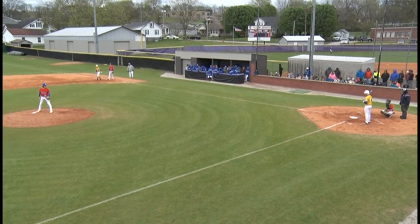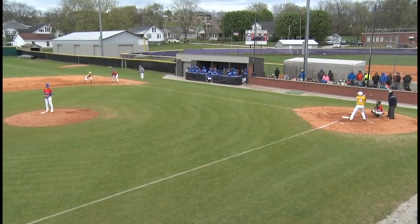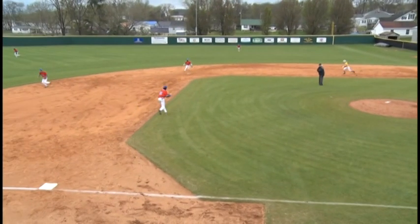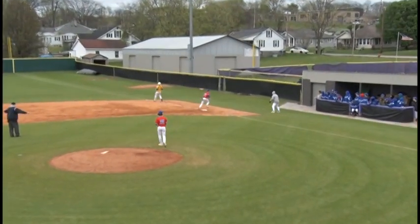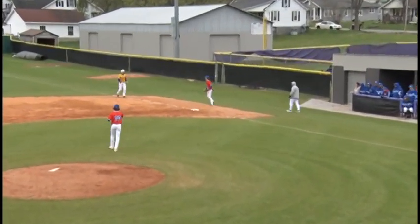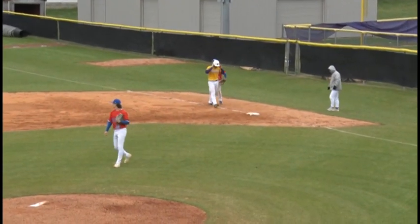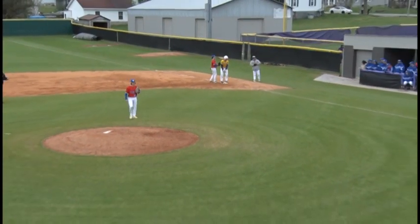First pitch, strike one — 0-1 now to number 11, Day, designated hitter for the Yellow Jackets. Second pitch is going to be a hard-hit ground ball. Wilson's going to get the out, the lead runner at second. Try for the double play — unable to make the double play at first, but the Tigers register a second out.